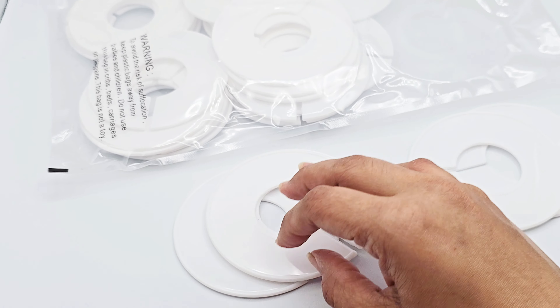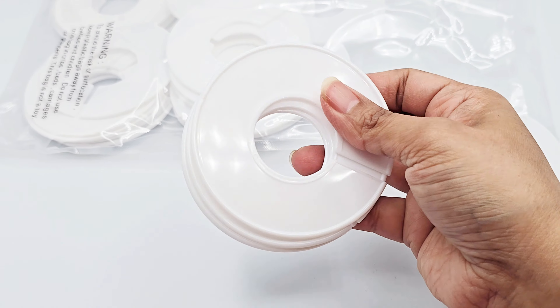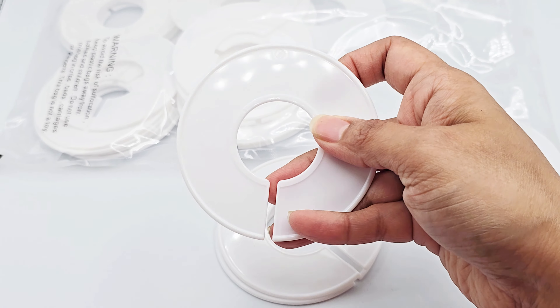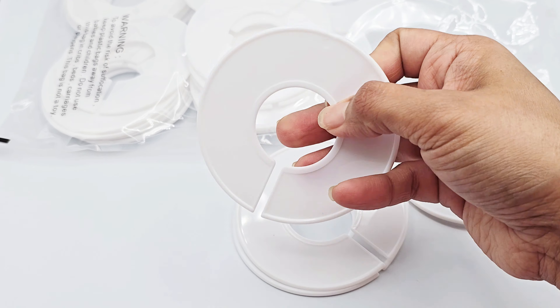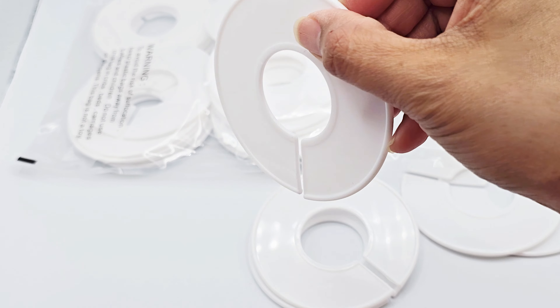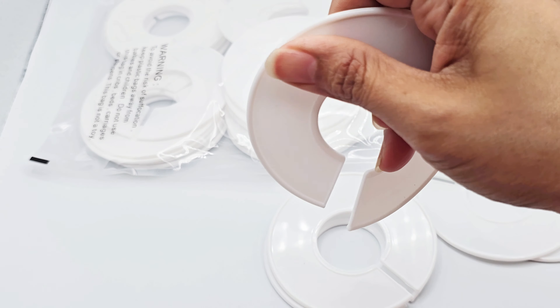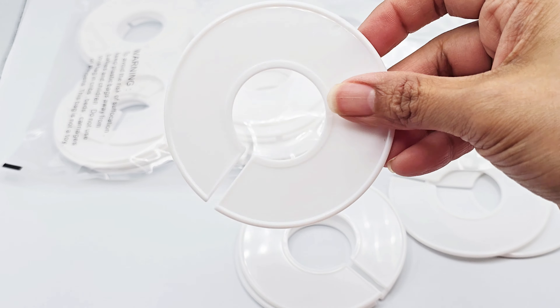I use these in my small business, and you've probably seen these in retail stores as well. I just like how clean that look feels, so I decided I was going to go ahead and purchase some of these.